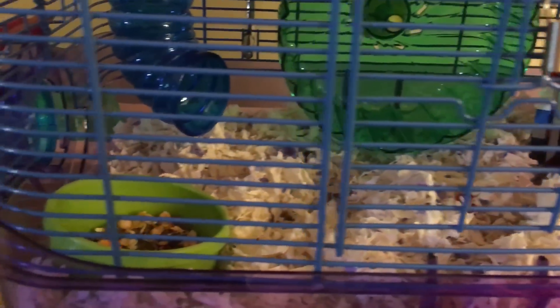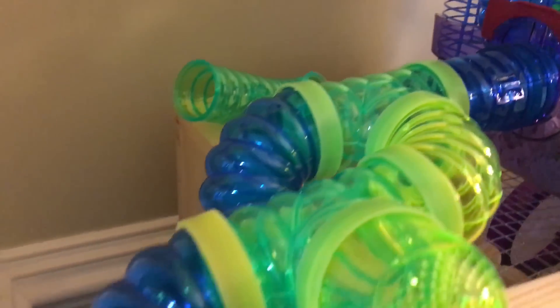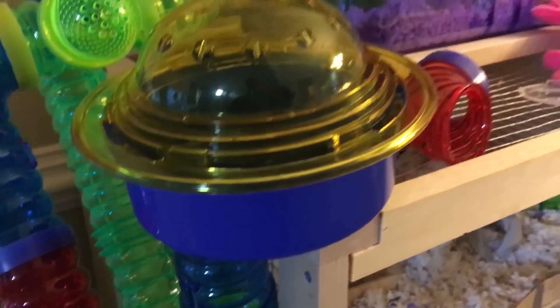There's bedding and a little hideaway made from Legos that my kid made. The lazy lookout is over here and this connects all the way back down. They're more active at night — we try to wake them up during the day sometimes, but searching online we figured it's not a good idea.